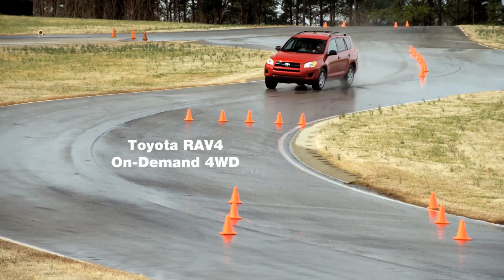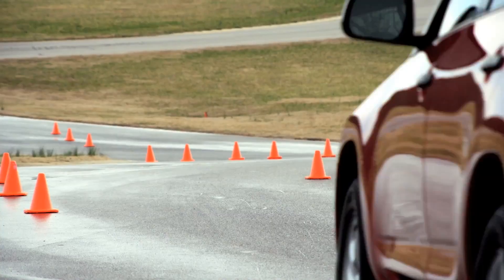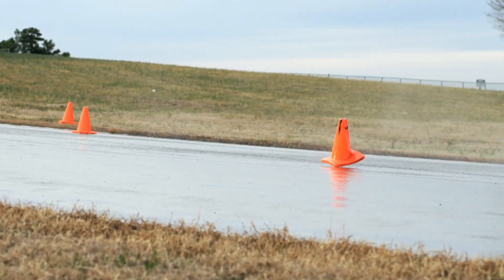Next, the Toyota RAV4. Understeering again. The driver tries to counter that outward push to keep the vehicle in line, but you can see the back-end whipping around, and the results of that.